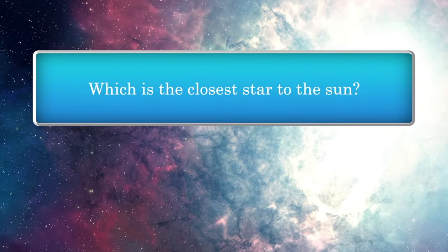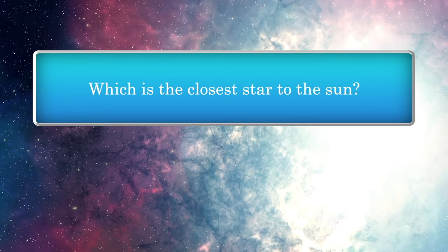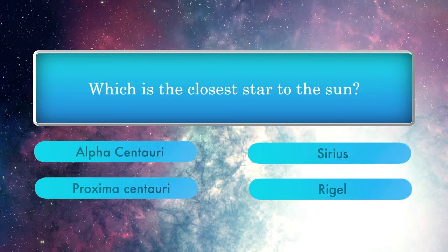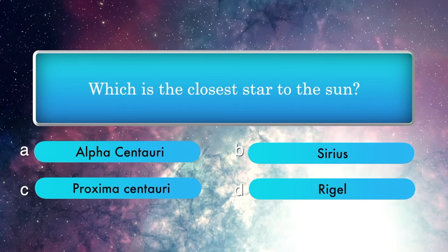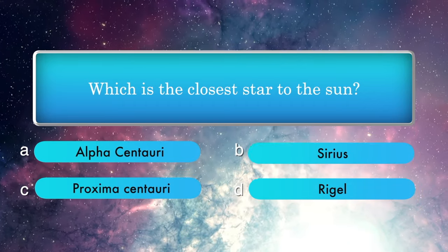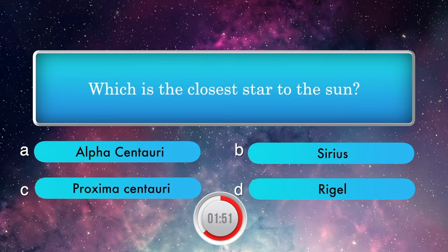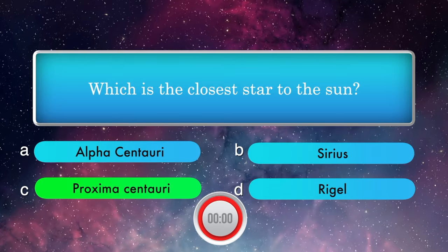Which is the closest star to the sun? Options: Alpha Centauri, Sirius, Proxima Centauri, and Rigel. Answer is Proxima Centauri.